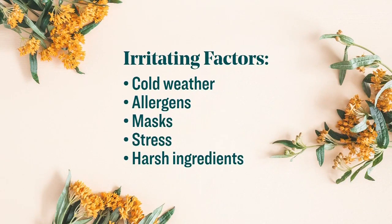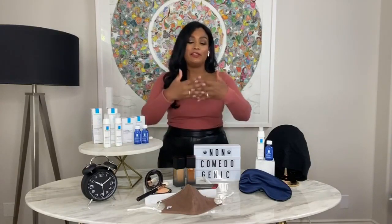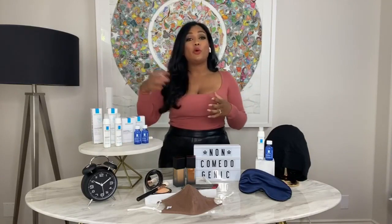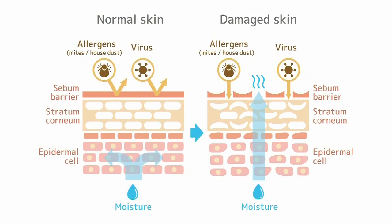Here's a short skincare lesson: our outer layer of skin is called the skin barrier, and it kind of looks like interlocked bricks. With cold weather, moisture is pulled out of our skin, which weakens it and also opens it up with holes, so irritants can enter and cause skin reactions.